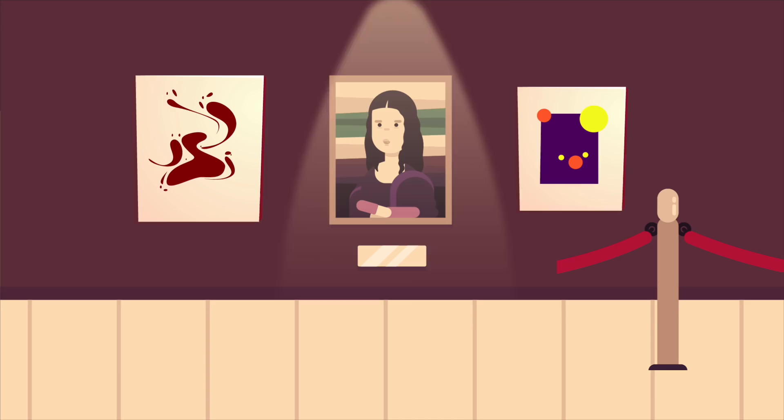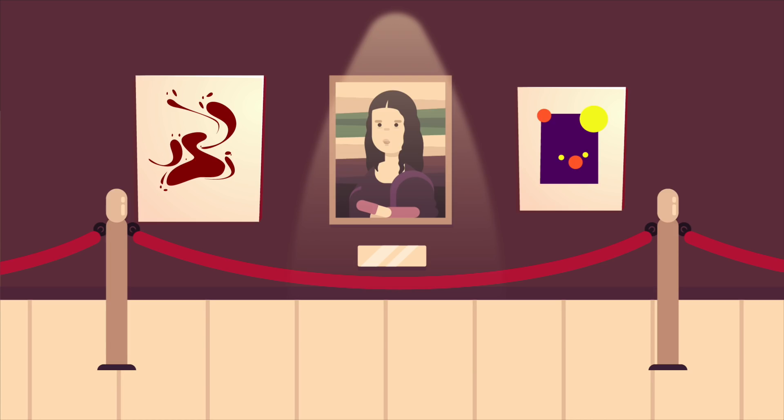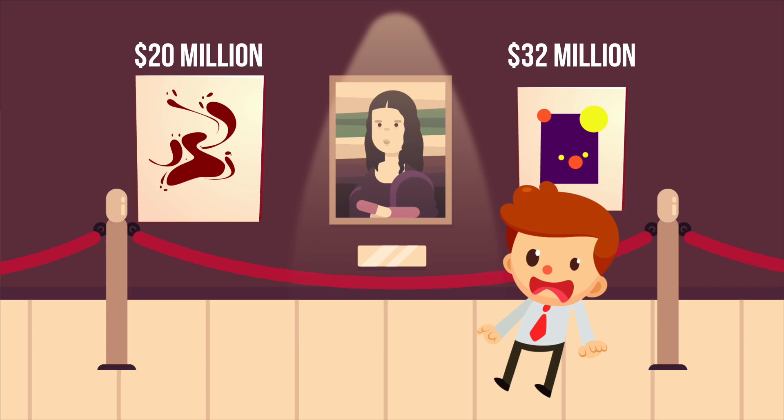I remember when I was a little teenager, I came across such paintings. I found them appealing but I didn't really understand why they are so important. However, when I came to know how much they really cost, I was absolutely shocked.